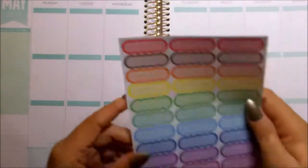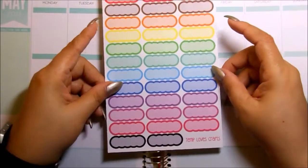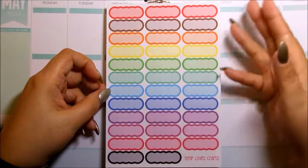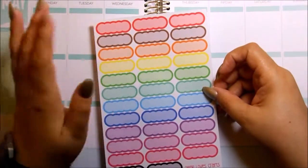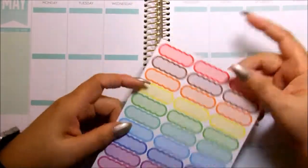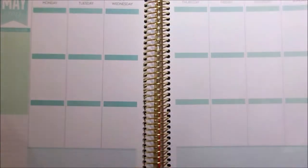So the next thing I have here is these 35 rainbow scalloped quarter boxes. Aren't they gorgeous? They're so cute — I love these colors. Perfect for spring, perfect for summer. I love the scalloped design, so cute. So this is three dollars right now. Those were her new releases for the week of March 24th.